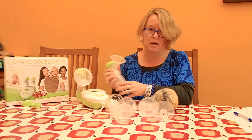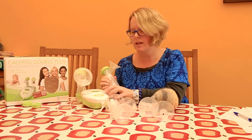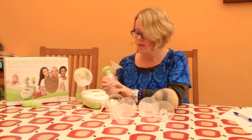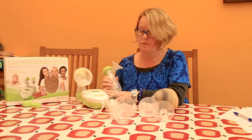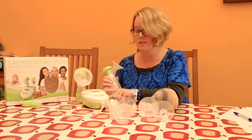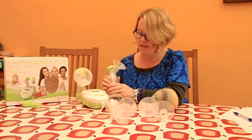One of the nice things about Ardo pumps is that they're closed systems. That means milk isn't going to get into the mechanism of the pump, which unfortunately is the case with a lot of very popular pump brands. So that means you could actually use it after a few months or even a couple of years — you could actually borrow a friend's pump — and because it's a closed system, that isn't going to be a problem as long as you've got new pump parts and you're sterilizing carefully.